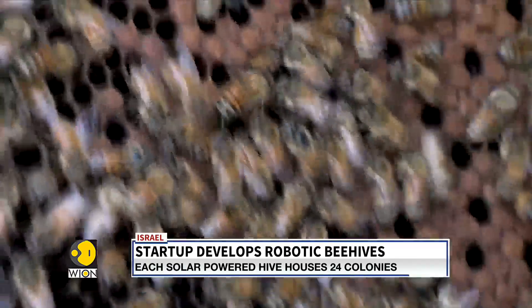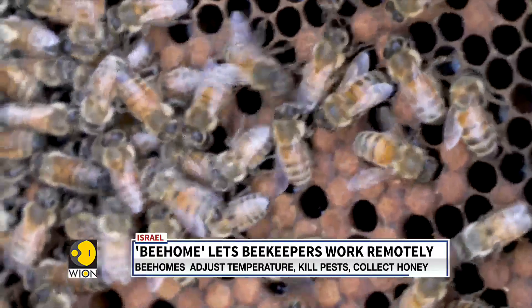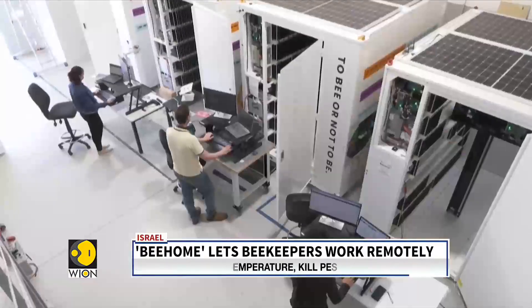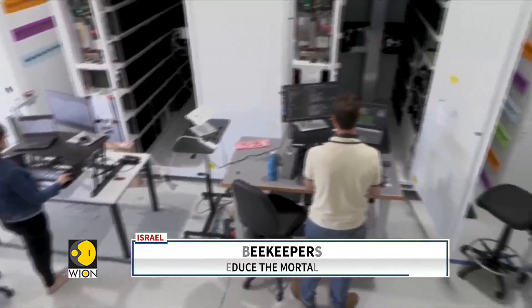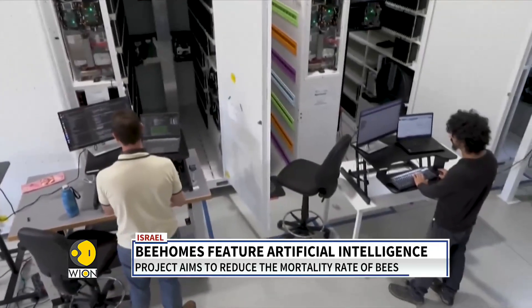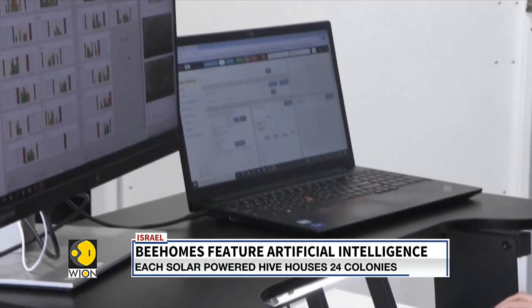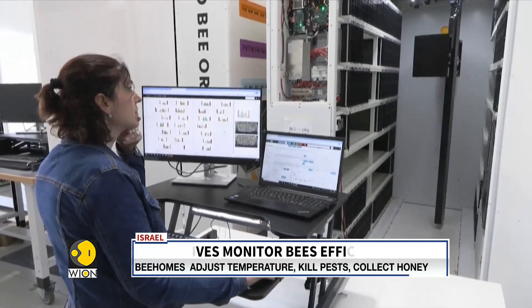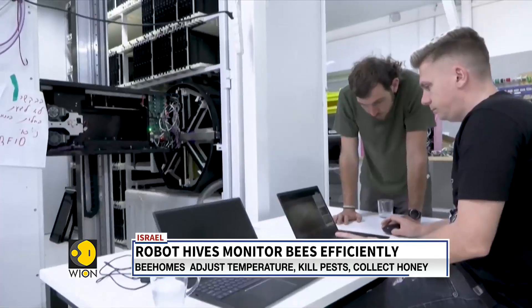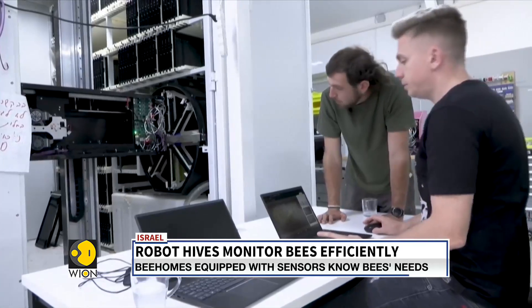Traditional hives, called Langstroth Box, were designed almost 150 years ago. The Israeli project BeeWise aims to address the inefficiencies of common hives and decrease the mortality rate of bees. It was launched in 2018 and has raised around 80 million dollars to develop its exports. About a hundred of these hives are functional in Israel, with a dozen others sent to the United States.